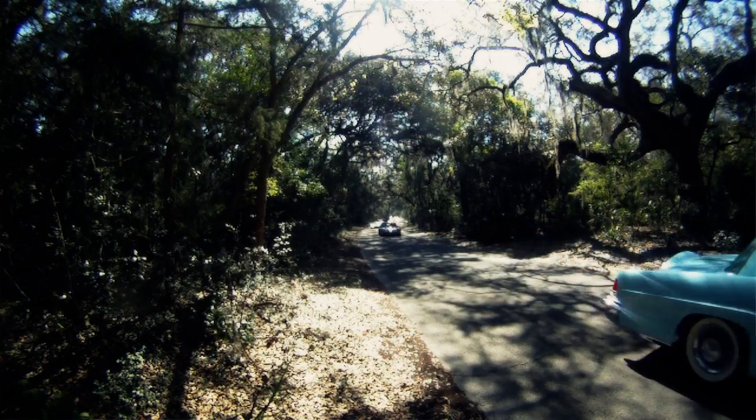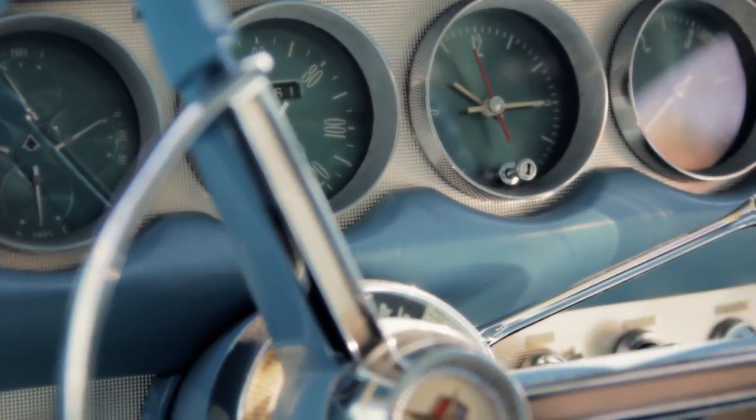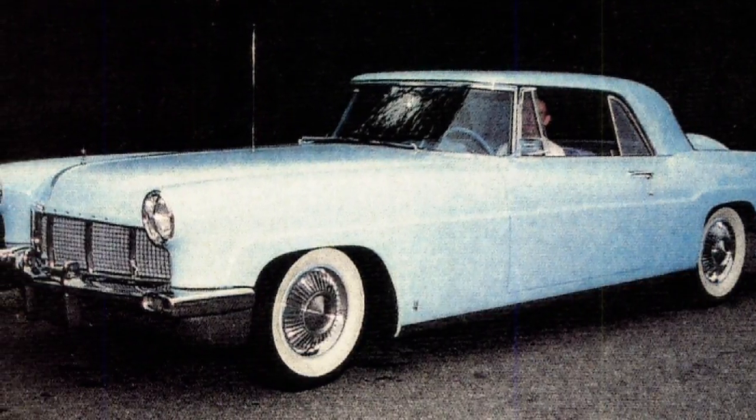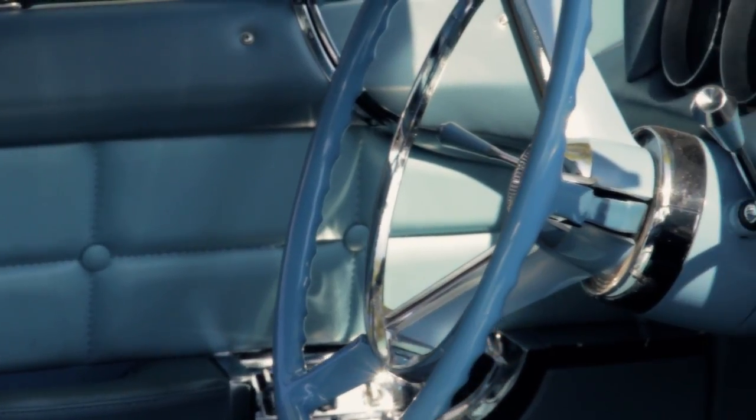She only kept it a relatively short period of time and she really put no miles on it. A number of celebrities had these — people like Frank Sinatra, President Eisenhower, Harvey Firestone — because they were a $10,000 automobile at a time when you could buy three or four Fords for the price of one Continental.